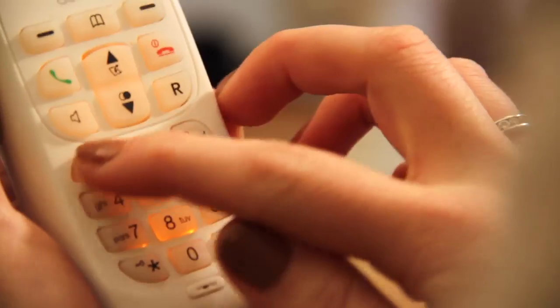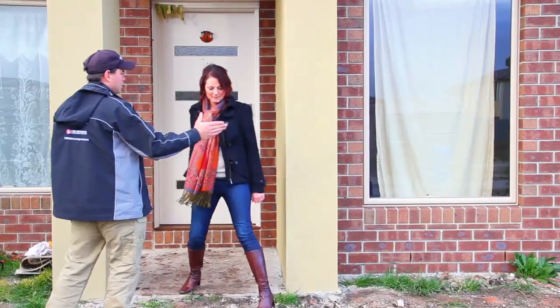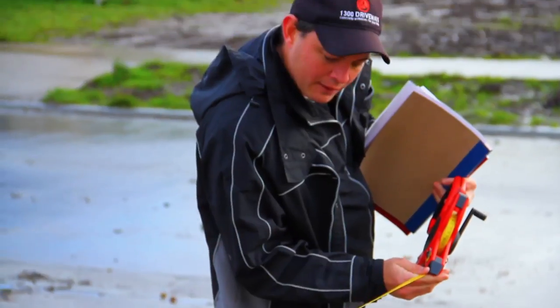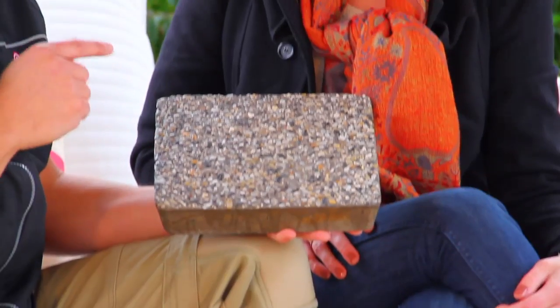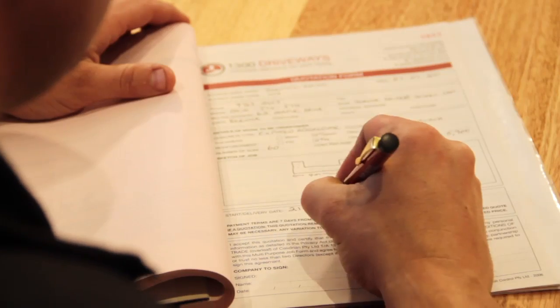1300 Driveways makes dealing with tradesmen enjoyable. Our friendly office staff will book in a time for one of our sales representatives to meet you on site for a free measure and quote. Whatever your project includes, I can give you the right advice. I'll ensure we get the right layout and it's perfect for your home. Then we can assess the drainage and make sure all water goes to a designated drain installed by one of the 1300 teams. From there, we can look at all the different styles and colours available, using our samples, brochures and photos to find something that complements your home. I'll give you a written quote on the spot, and if you're happy with everything, we can sign the quote and confirm your booking.